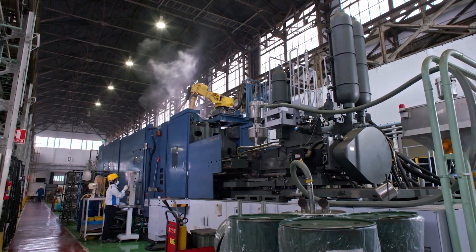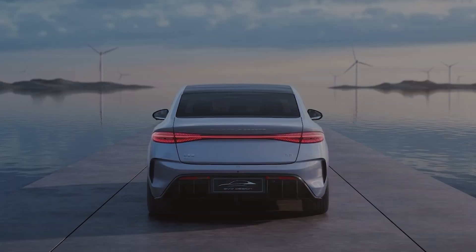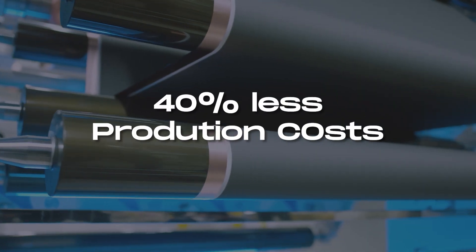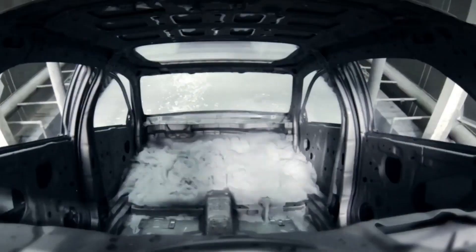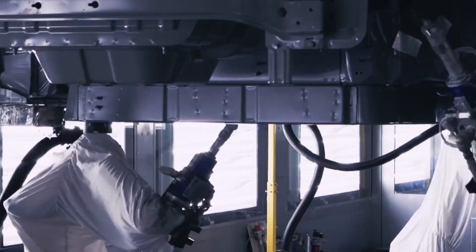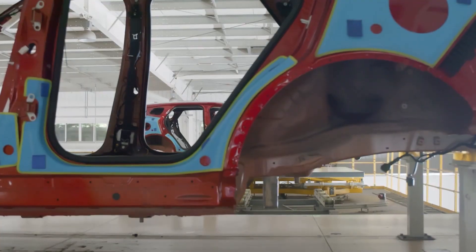According to a Reuters report on China's new Giga Casting technique, the weight of the rear body was reduced by 30% and manufacturing costs could be reduced by 40%. If this 40% manufacturing cost reduction through Chinese Giga Casting techniques is true, legacy automakers could have limited options other than seeking collaboration with the innovators or adopting the technology.